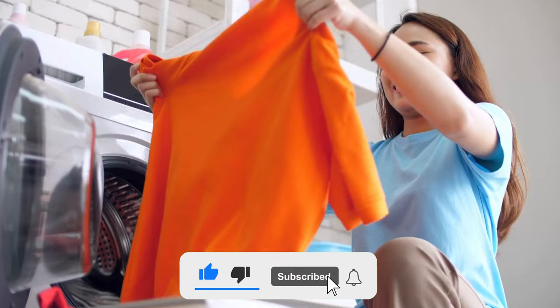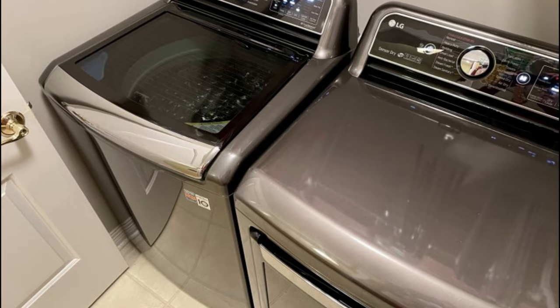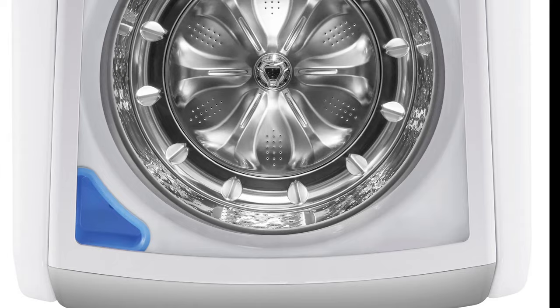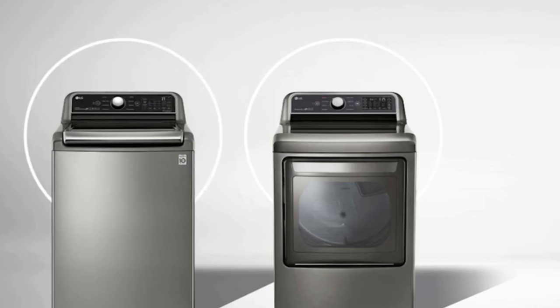Number 5: LG WT7900HWA Washer and LG DLX7900WE Dryer. This washer and dryer set are substantial units that can hold large loads without sacrificing quality. We found the wide assortment of cycle and wash options effective and extremely useful. During testing, we were impressed by the smart pairing feature, which syncs the washer to the dryer cycle for that particular load. We also like the dryer's turbo steam setting, which uses steam to refresh clothes between washes.